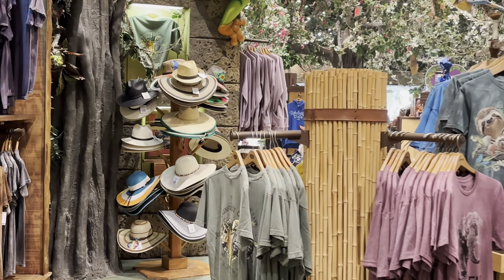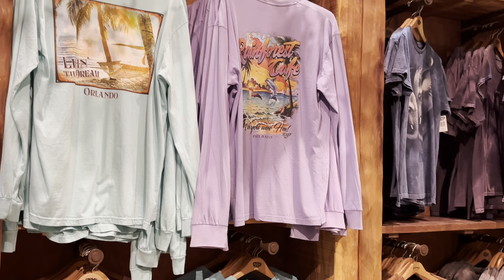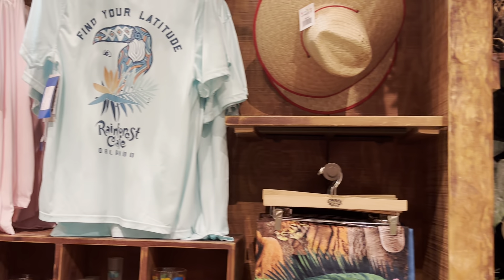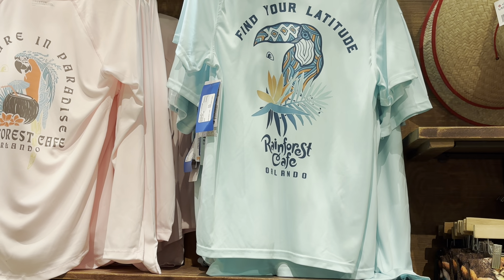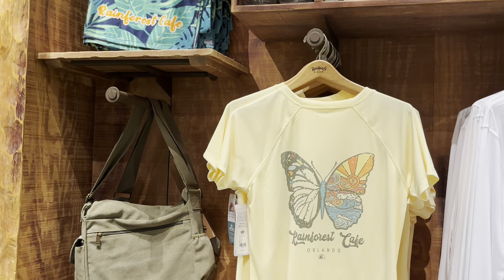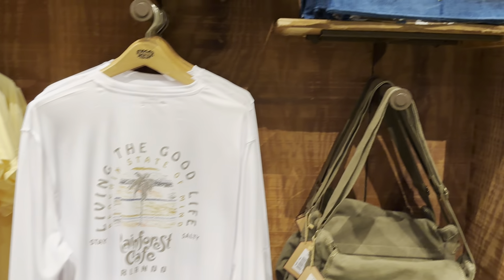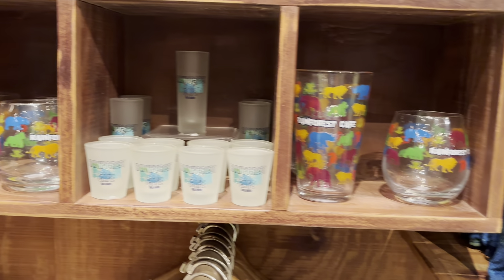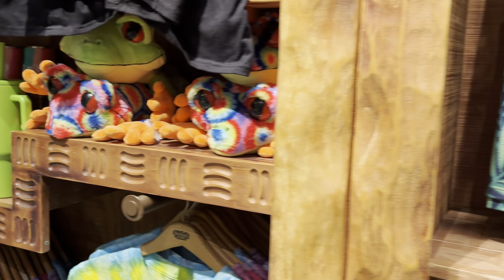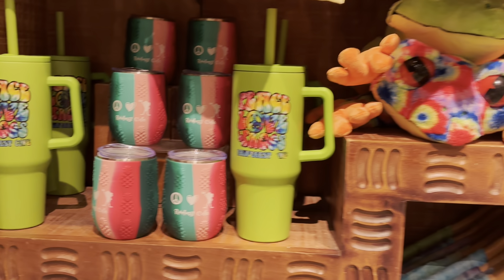We are in the store now, so take a look. Obviously what they have is all the Rainforest Cafe shirts and stuff. I got to tell you, from back when we used to come here over the years they have really upgraded what they offer. These are really neat shirts. They have just really updated their game. And then they have all the glassware. And there is our friend the frog, all tie-dyed out.